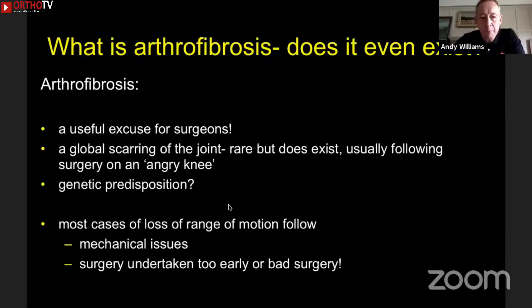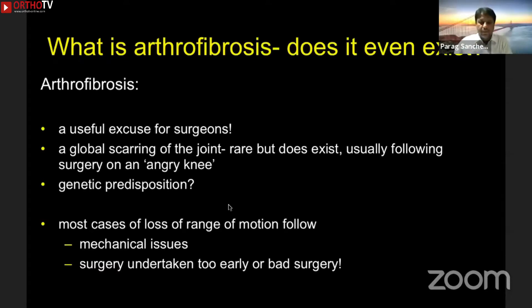I probably have one of these every two years or so, and it tends to follow surgery. Most loss of range of movement is due to mechanical causes — fat pad scarring, as we'll talk about later — and actually it's the fault of the surgeon. They shouldn't have operated when the knee wasn't right, or the surgery was bad. I don't like the term arthrofibrosis because it's really, really rare, and most causes of loss of movement are other things.